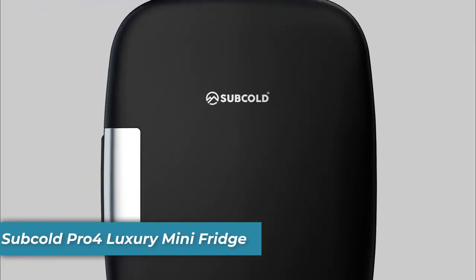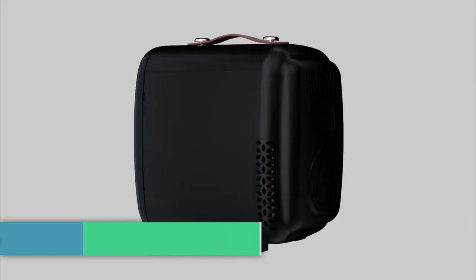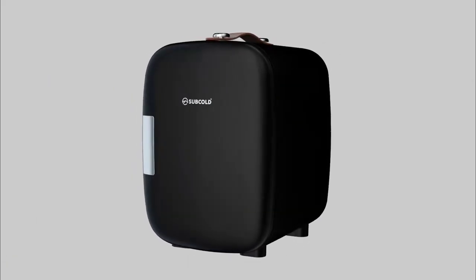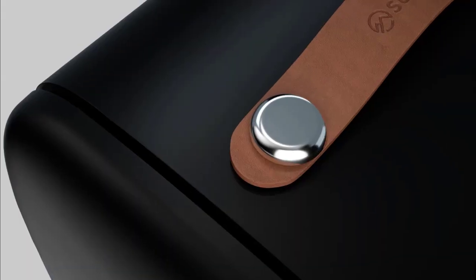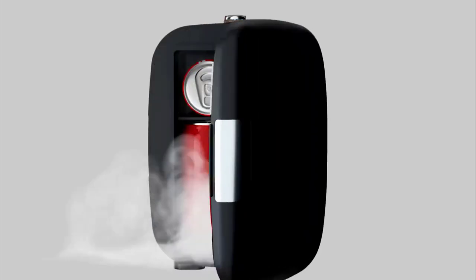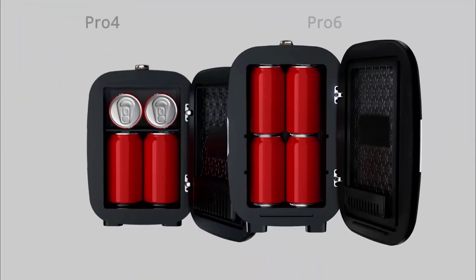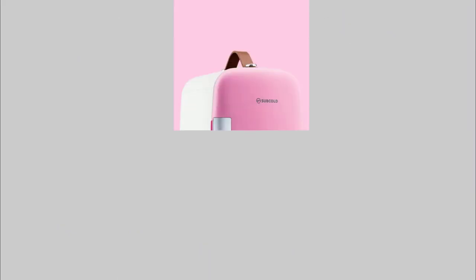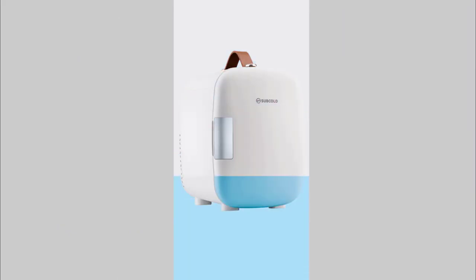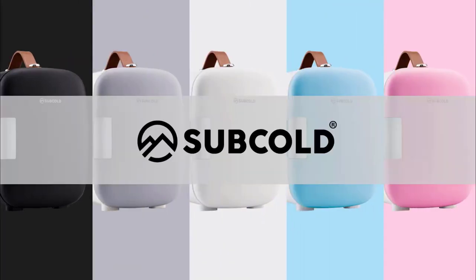Number 9 is the Subcold Pro 4 Luxury Mini Fridge. It features an advanced thermoelectric cooling system that can chill your items up to 38 degrees Fahrenheit below the ambient temperature. Despite its small size, it's capable of holding up to 6 cans or 12-ounce beverages, making it ideal for office desks, bedrooms, cars, and more. Say goodbye to warm drinks during long journeys or hot summer days — with the Subcold Pro 4, you can stay refreshed and hydrated throughout the day.